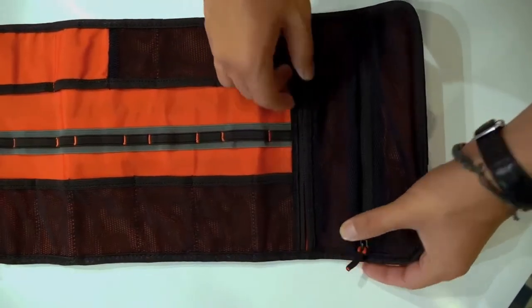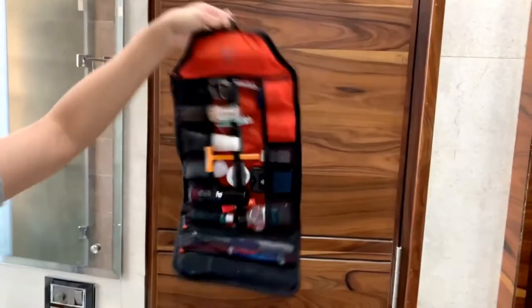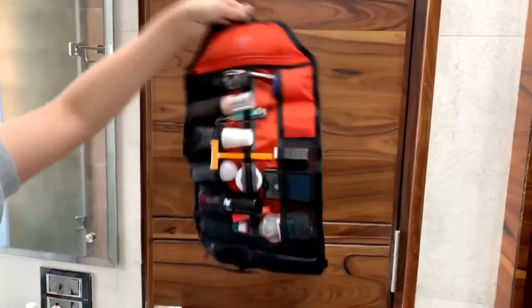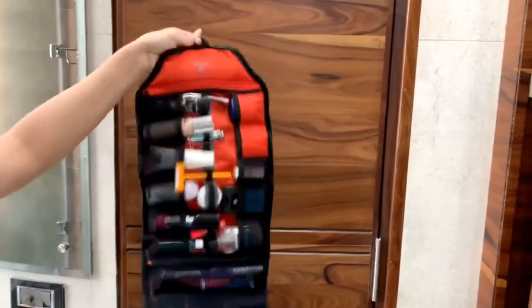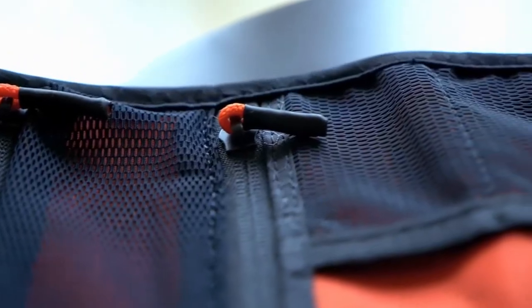Two long mesh pockets store standard size stuff you can't live without on the road. Never be afraid of stuff falling out — it secures all your essentials. High quality materials with lifetime warranty.